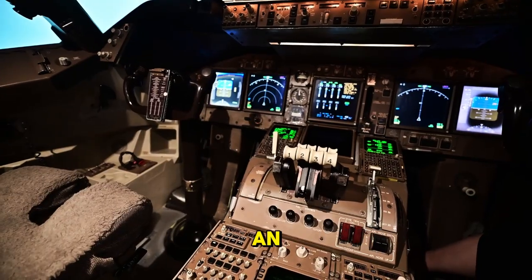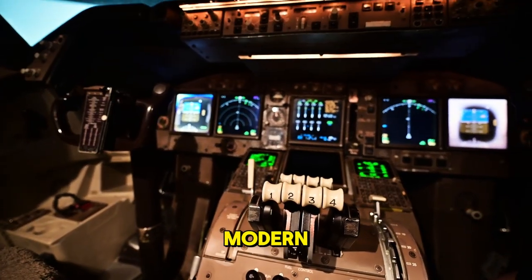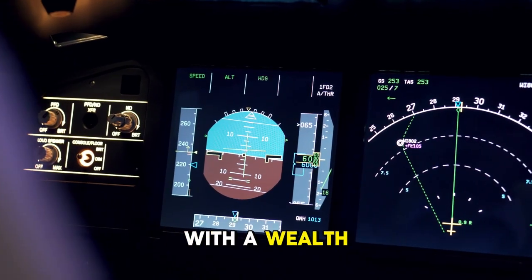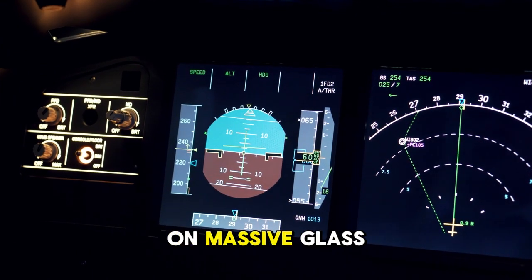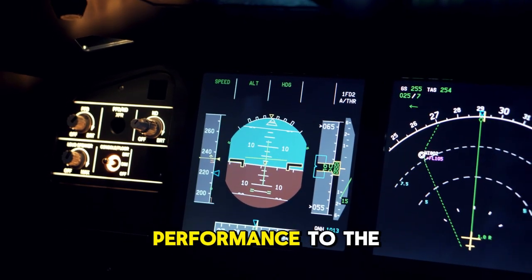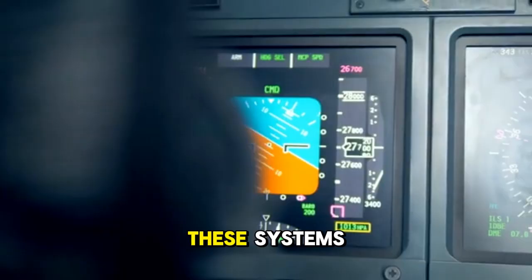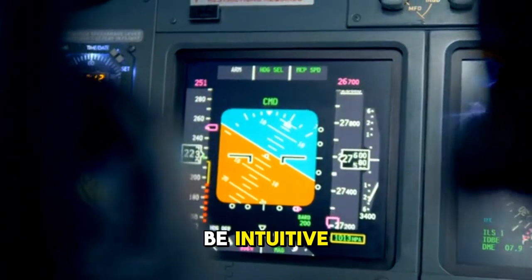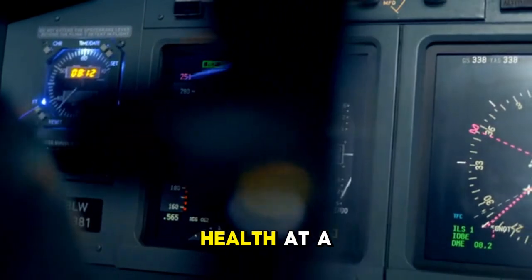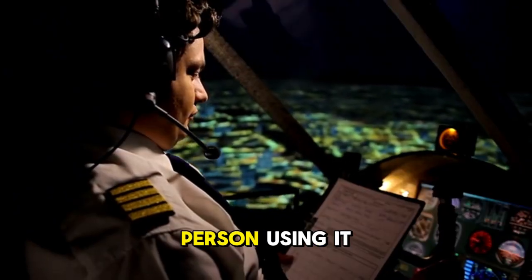Thankfully, today's pilots have an incredible ally in the cockpit: advanced avionics. Modern aircraft are like flying data centers. Pilots are presented with a wealth of real-time information on massive glass displays, covering everything from engine performance to the status of every door and window. These systems are designed to be intuitive, giving pilots a comprehensive picture of the aircraft's health at a glance. But technology is only as good as the person using it.